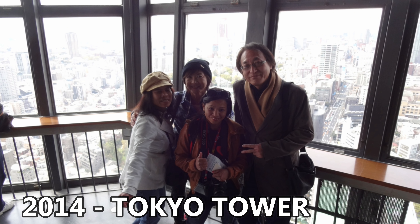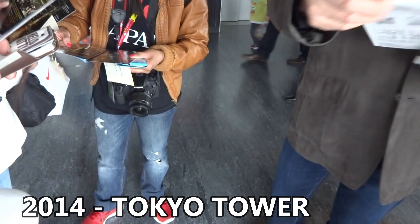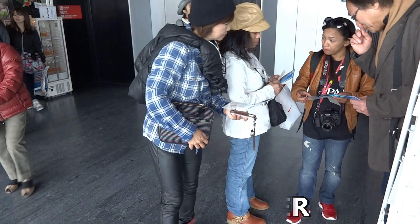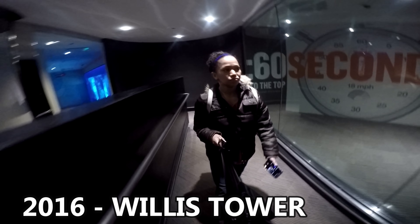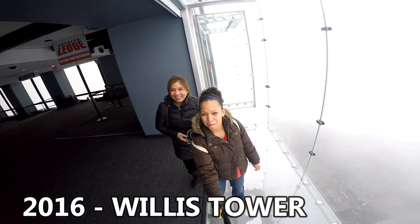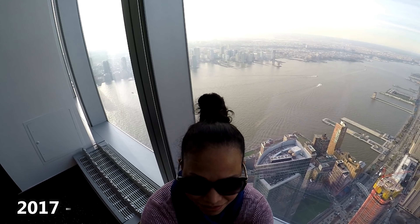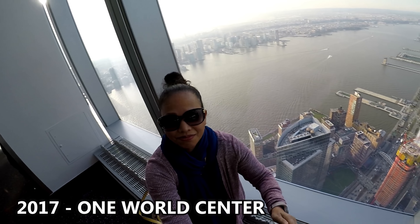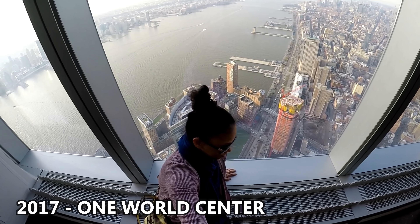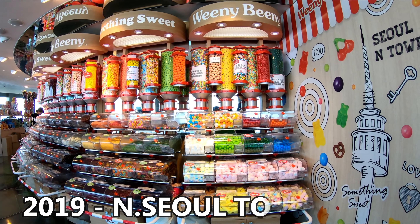Now let's talk about which one is my favorite. I don't really have favorites, but these four towers have a special place in my heart because they all happened during my birthday: Tokyo Tower in 2014, Willis Tower in 2016 — by the way, Willis Tower is the second tallest tower in the USA — One World Center in New York in 2017, and Namsan Seoul Tower in 2019.